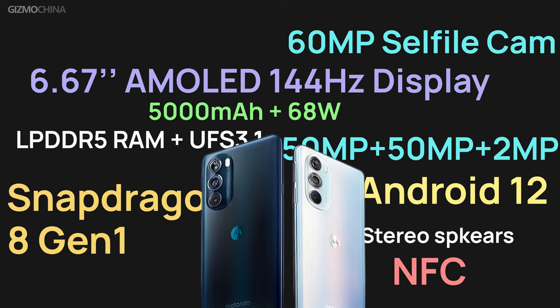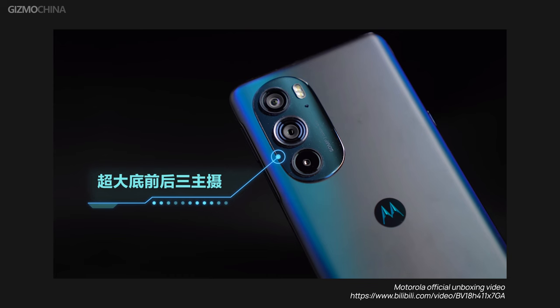Not just the chipset — all the other specs of this phone are also very cool. Things like the 6.67-inch 144Hz OLED display, a 5,000mAh battery with 68W fast charging, and a 60-megapixel front camera with a triple rear camera system. On paper they all look very decent, and we're going to be testing all these things when we get the phone ourselves.